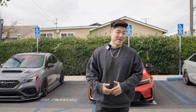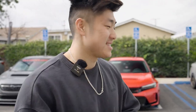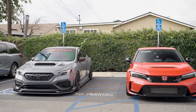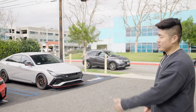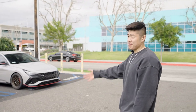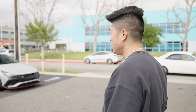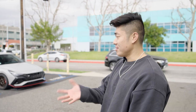Welcome back to the channel! Behind me we have three very sexy cars — our WRX, the brand new 2023 Type R, and our Elantra N. We don't get a lot of chances to have a Type R here. It's at our shop because we're doing some R&D work making lips and splitters for it. We're going to 3D scan all the parts soon, but today I'm going to do a quick walkaround comparison.